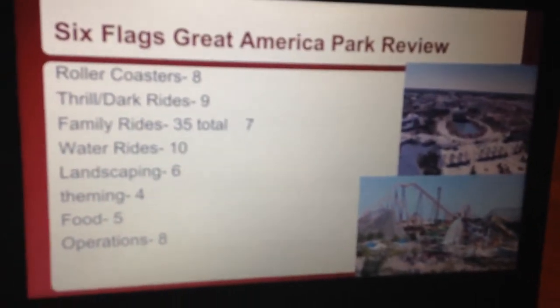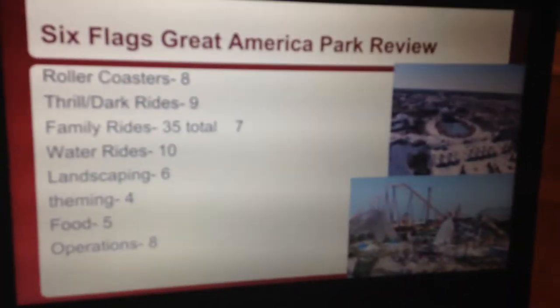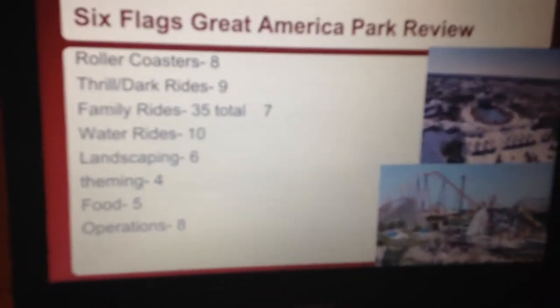Now for the Family Rides. They have like 35 family rides. They're enjoyable. I'm giving them a 7.